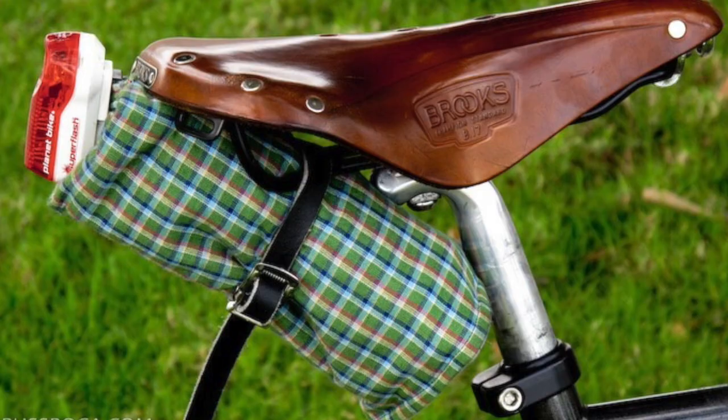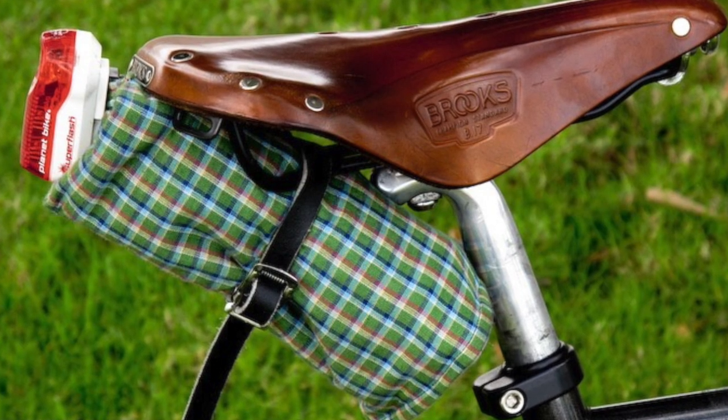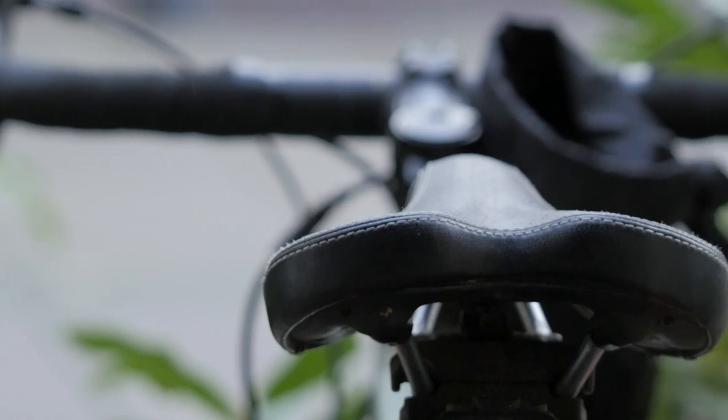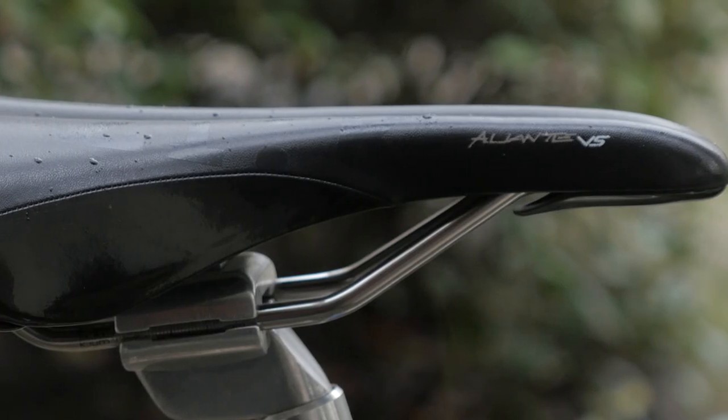Hey there, pathless peddlers. The Brooks B17 has been widely regarded as kind of the go-to saddle for bike touring, but we've actually personally moved away from it, and in this video I'm going to share with you four saddles that we like as alternatives to the Brooks B17.